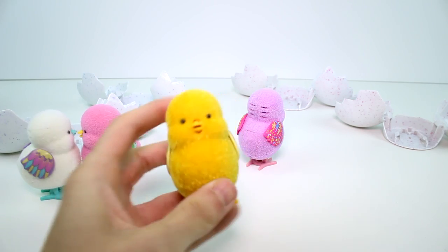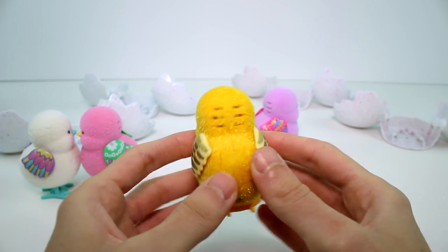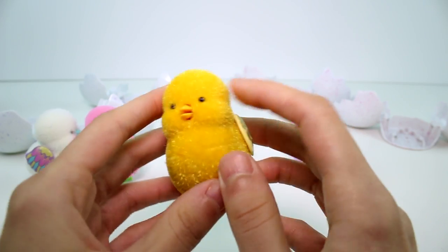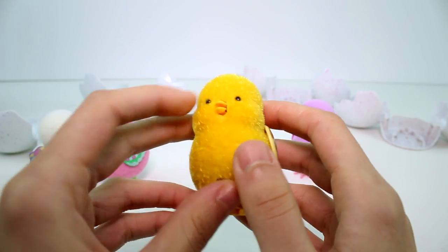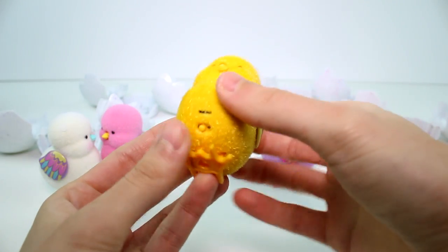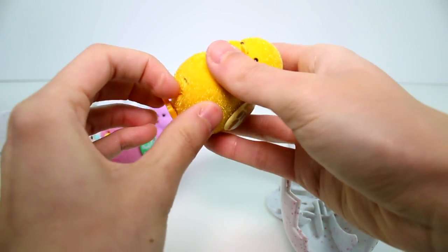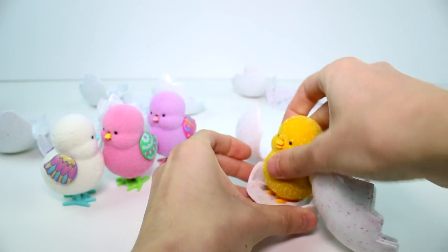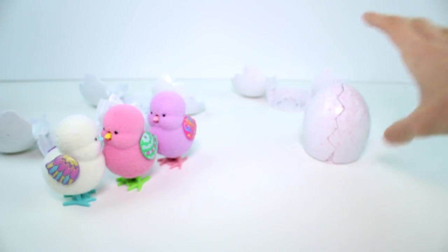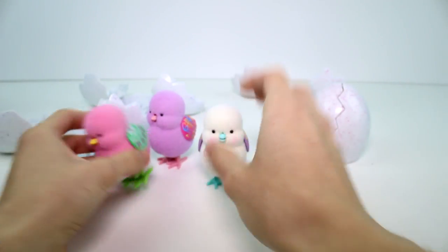Here's what they look like — they have this real fuzzy, prickly fur, it's really funny. They have a beak that moves and little eyes, and this one in particular has sparkly wings. To re-hatch them, make sure they're turned on, slide them into the egg, make sure they click down, then shut the egg and they'll hatch again in a second.